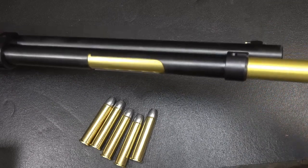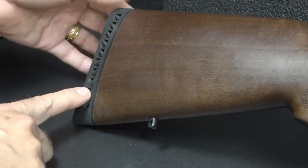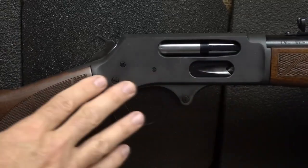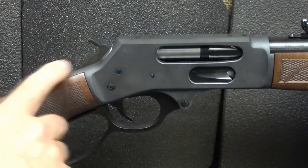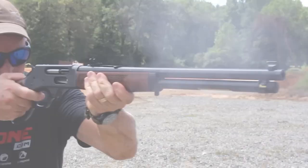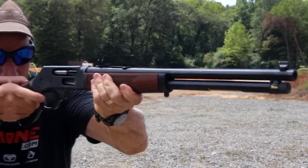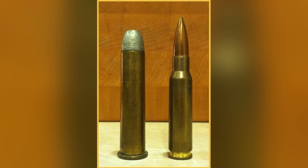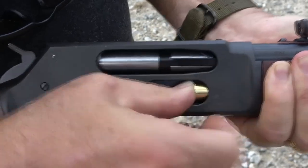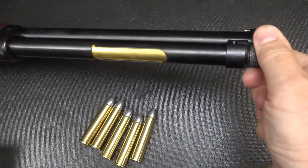It features a 22-inch barrel with a 1-in-20 twist rate, which allows for high accuracy and precision. The American walnut stock is highly durable and beautiful, featuring a straight grip with a brass buttplate that adds to the rifle's classic look, along with a highly polished brass receiver giving it a distinctive and elegant appearance. The blued steel barrel resists corrosion, making it ideal for outdoor use. The .45-70 cartridge is highly powerful and effective for hunting large game, and can be loaded to different power levels depending on intended use.